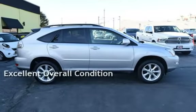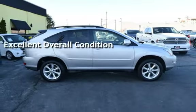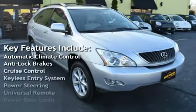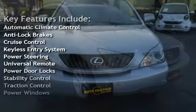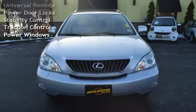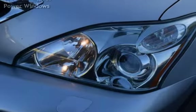This vehicle is in excellent overall condition. Key features include automatic climate control, anti-lock brakes, cruise control, keyless entry, power steering, universal remote, power door locks, stability control, traction control, and power windows.